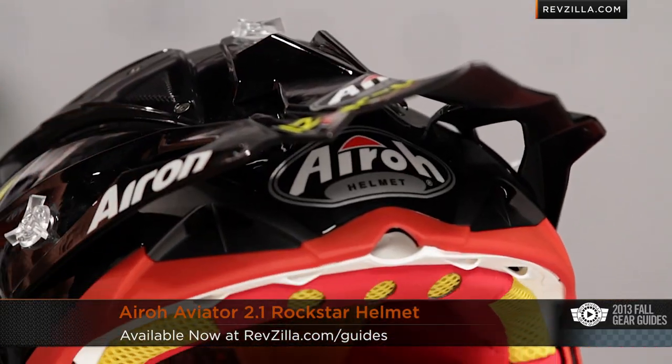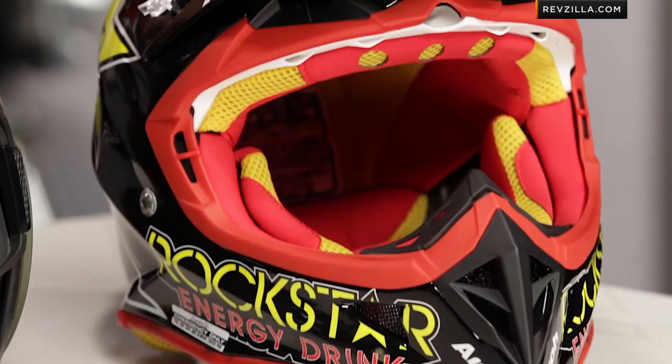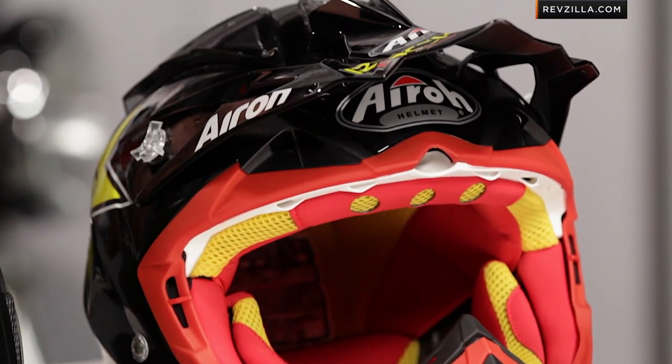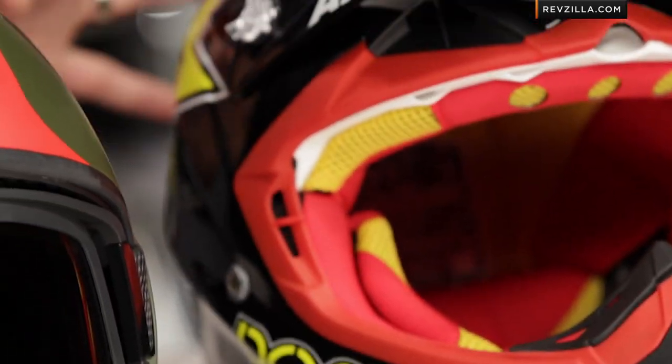Flying back over to my left here on the table is the Aero Aviator 2.1, handmade in Italy, intermediate oval head shape, very aggressive pro-level race helmet. The claim to fame on this helmet is it comes in around the two-and-a-half pound mark, DOT and ECE rated, on top of a very well-designed helmet with an emergency cheek pad removal system. Pro level, but extreme lightweight is really my favorite selling point on the Aero Aviator. We have a detailed breakdown video on all of these — check them out at RevZilla.com.